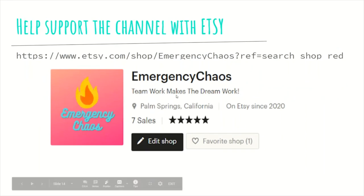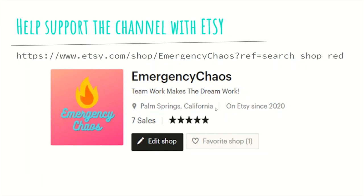If you enjoy the video and want to support for more content, you can check out Emergency Chaos — it's a little Etsy store where I sell some shirts. You don't have to, but if you want to support, I'd greatly appreciate it.